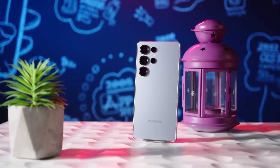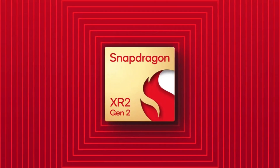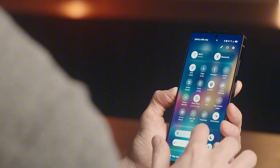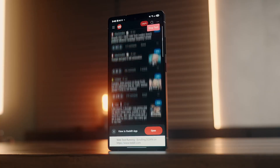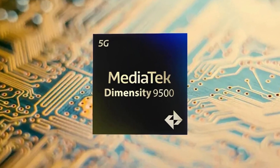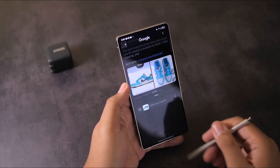So here's the deal. Qualcomm is reportedly planning to announce its Snapdragon 8 Elite Gen 2 chip early — like September early. That's a full month ahead of their usual October timeline. Why the rush? One word: MediaTek. Their Dimensity 9500 is gunning for the spotlight, and Qualcomm doesn't want to play catch-up again like they did last year.